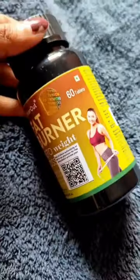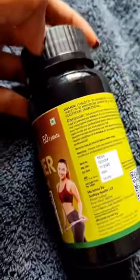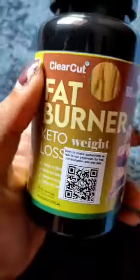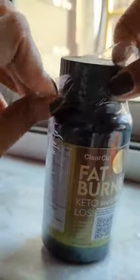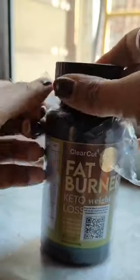Let me introduce you to Clear-Cut Keto Fat Burner Tablets. This is a perfect supplement to lose your weight. It contains herbal extracts like apple cider vinegar, green tea extracts and many more. It will help you boost your metabolism in no time and helps in reducing unnecessary fat.